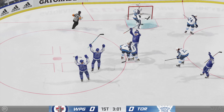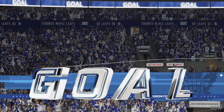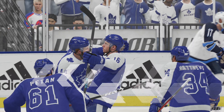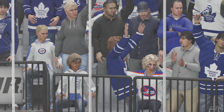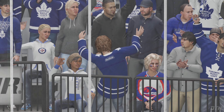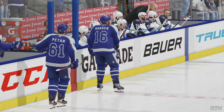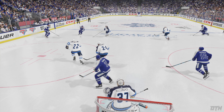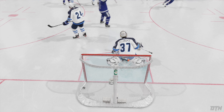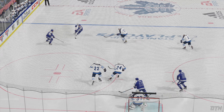Wrister scores! Putting the power in power play. Did just about everything right on that man advantage. Always good to get the upper hand in a series. They've got the series' first goal as they take the lead here in game one.